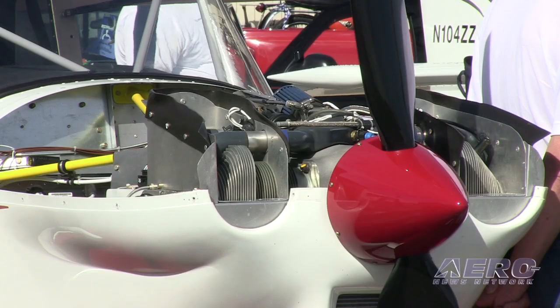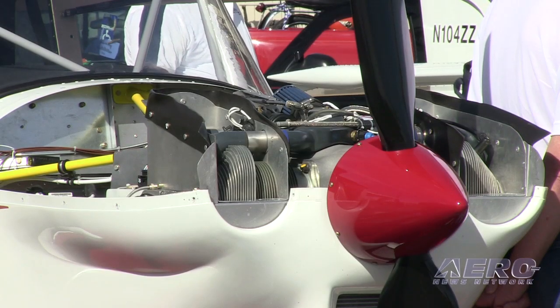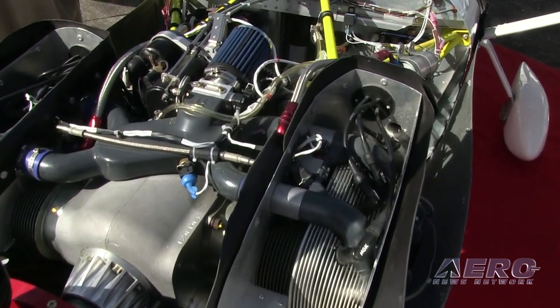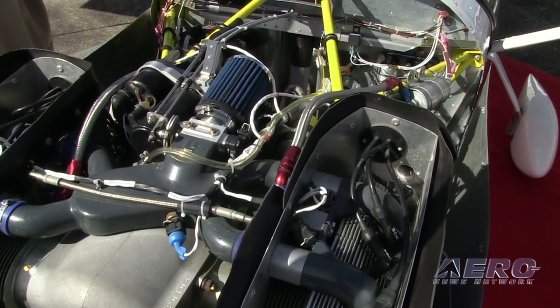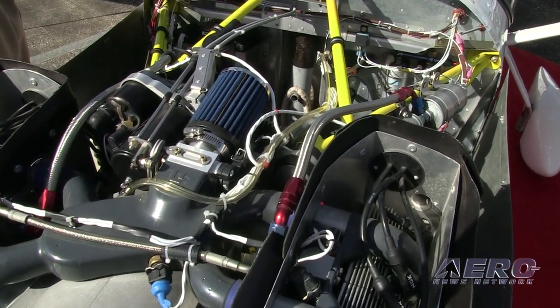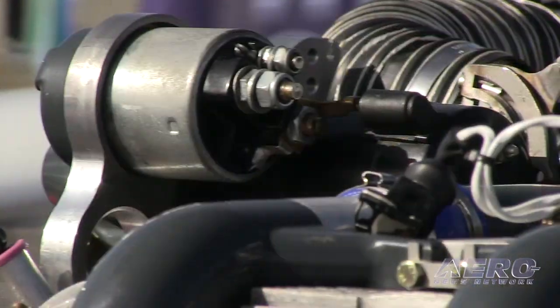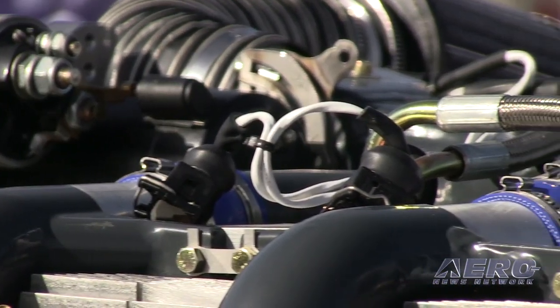Where do you want to see UL Power positioned from here? Right now we're on the cusp with the six cylinder engine — within one or two months we'll have RANS and Just Aircraft both putting in the 180 horsepower, and Arian Aircraft is putting 160 horsepower in the Lightning. So it's enabling a whole new category of airplanes that didn't exist before.